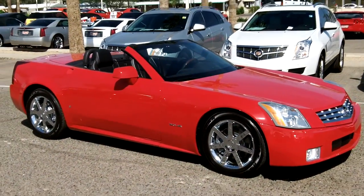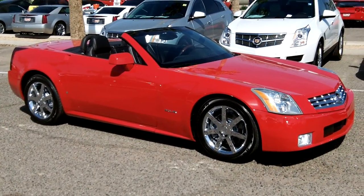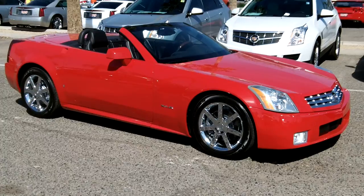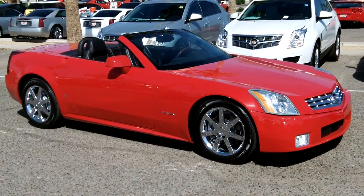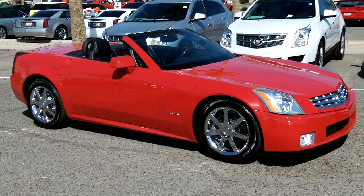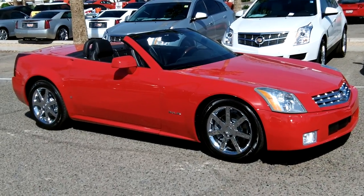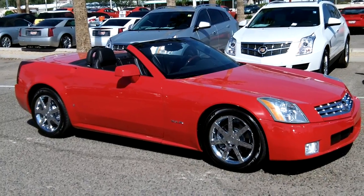There it is — hardtop convertible top down. 2007 Passion Red XLR, 4.6-liter North Star rear-wheel drive, number 166 of 250 ever made, with less than 13,000 miles on it. If you're interested in this vehicle, please give us a call at 602-942-4000. You can reach us online at LundCadillac.com, or visit our store at 1311 East Bell Road, Phoenix, AZ 85022.